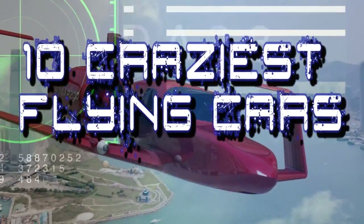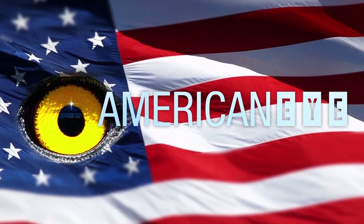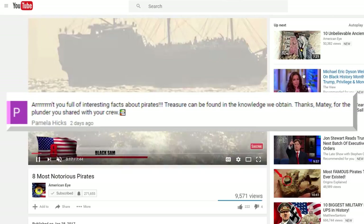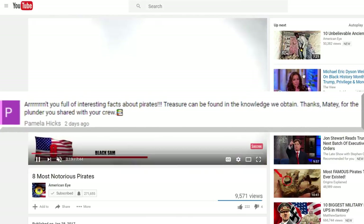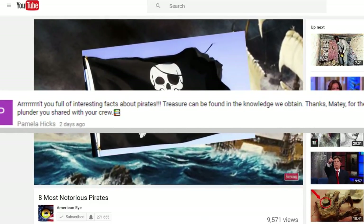10 Craziest Flying Cars. But first, thanks Pamela for leaving us this comment on our Most Notorious Pirates video. Be sure to check it out if you enjoy yourself a good pirate story.